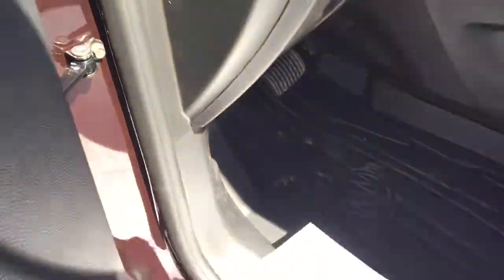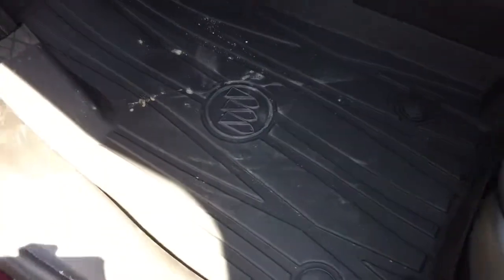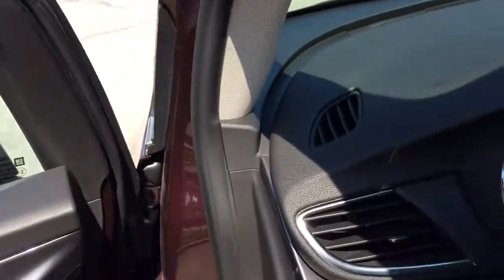Before we jump in, I want to take a moment to show you the premium Buick branded full coverage floor mats. They're going to take the brunt of the salt, mud, and dirt. You can pull them out, spray them off, and put them back in again. They are very deep floor mats, so they're going to keep that carpeting in great shape all the time.